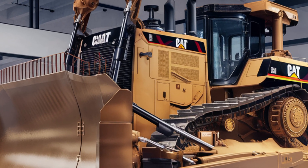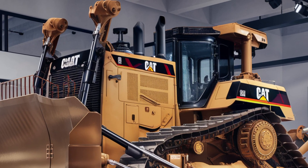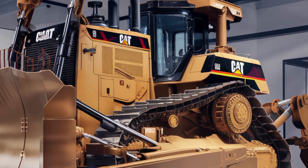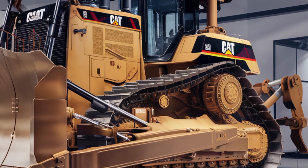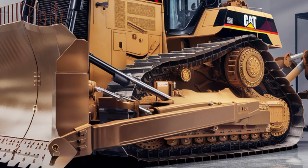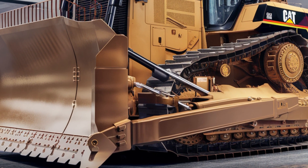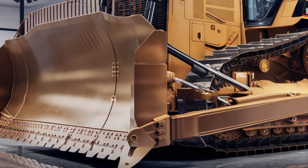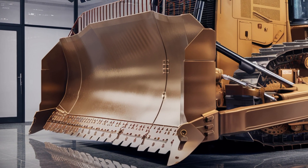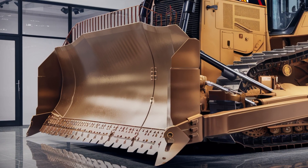Moving inside the cab, Caterpillar has really stepped up the comfort and technology game. The operator station is spacious and ergonomically designed to reduce fatigue during long shifts. The seat is fully adjustable and heated with excellent lumbar support. The controls are intuitively laid out, featuring a touchscreen display that provides real-time machine diagnostics, GPS tracking, and customizable settings.